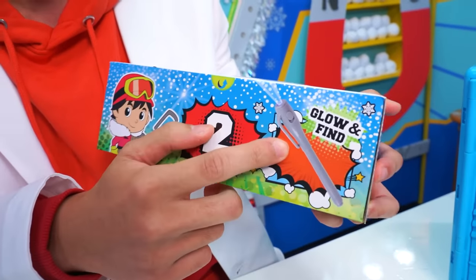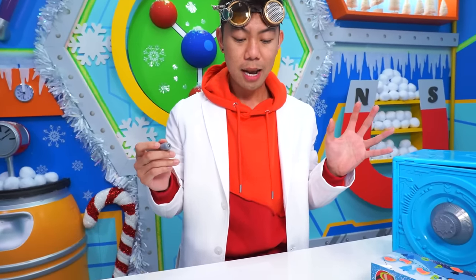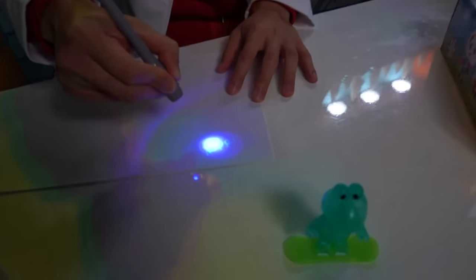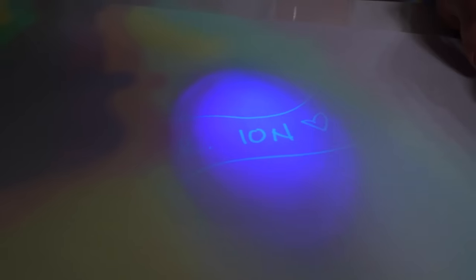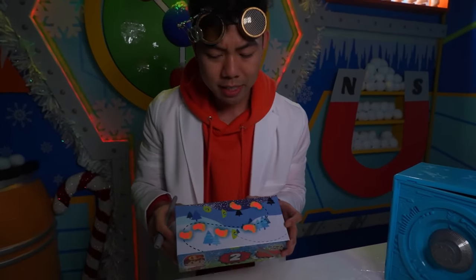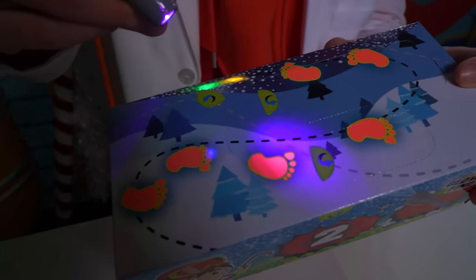This pen — glow and find — on box number one. I'm supposed to get a piece of paper and write something, then use a splash light to look at the secret message, because it's glow and find. Can I please turn off the lights? Surprise! Arctic surprise! I think there's another message — Dr. Ion Heart! Let's go to box number two. I think I see some footprints on this. Maybe I'm supposed to shine the light on these footprints — and they glow! So we follow the footprints. Maybe these are clues for what's inside this box.